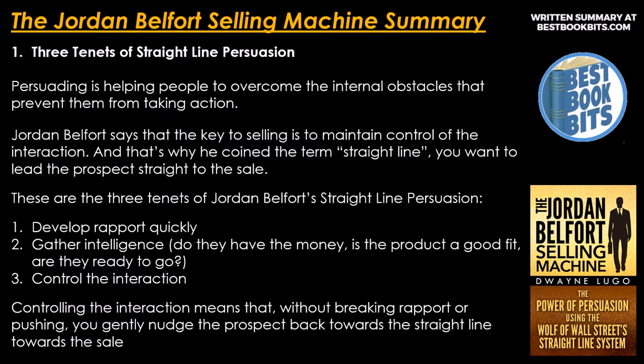Number 1: three tenets of the straight line persuasion. Persuading is helping people to overcome the internal obstacles that prevent them from taking action. Jordan Belfort says that the key to selling is to maintain control of the interaction — that's why he coined the term 'straight line.' You want to lead the prospect straight to the sale.